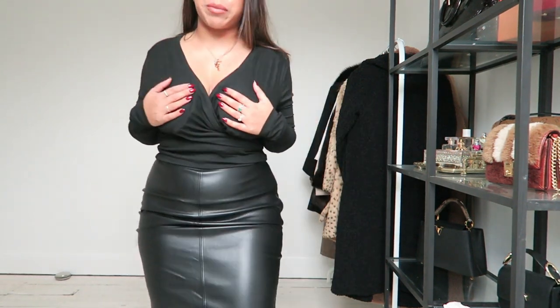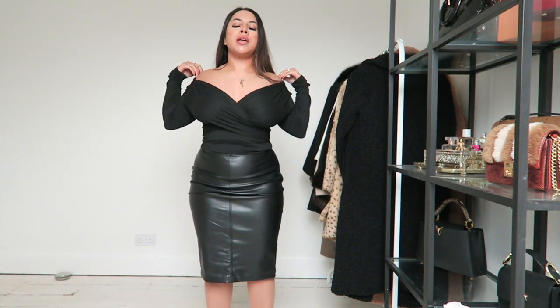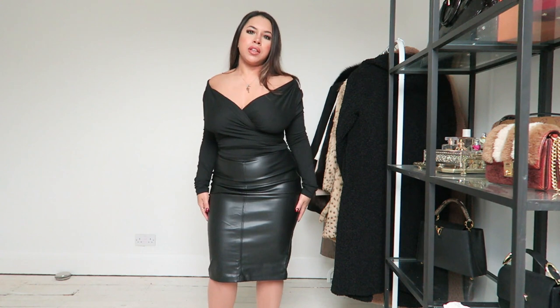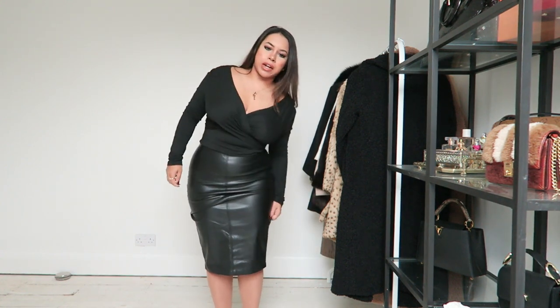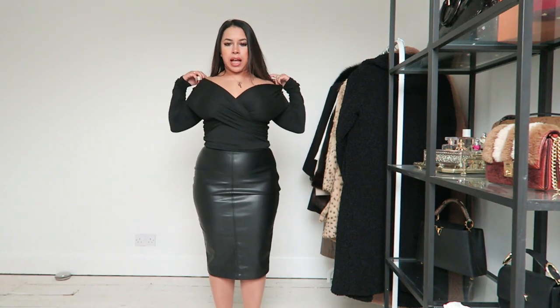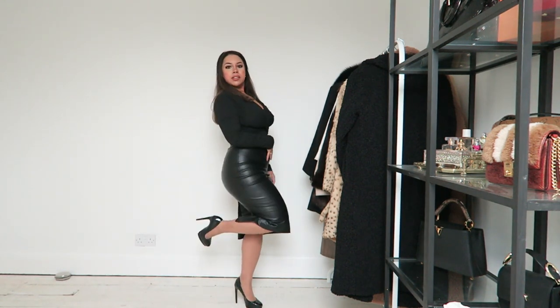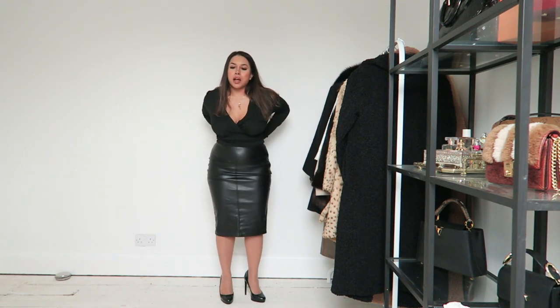I've paired this with a top from Shein, and I'm not actually wearing a bra today because it's an off-the-shoulder style — I thought it would be really cute. It fits great. I can't remember what size I picked this up in but I'll link it below. It's a top you can wear to be a bit more smart without being overly dressed up, and I've paired it with some stilettos.